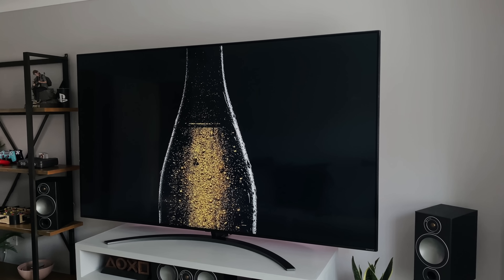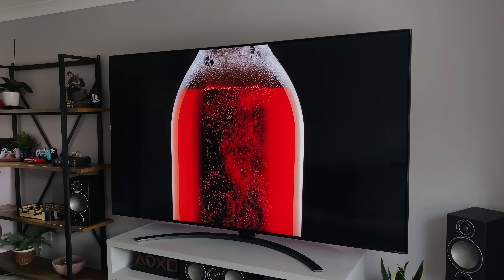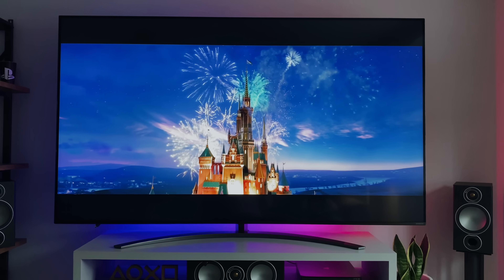There are a few different versions available in the NanoCell range, but this is the latest and most expensive 4K version. It's currently on sale at £3,500 or around $5,000. That's a lot of money, but that's also a lot of inches — so is it worth it?